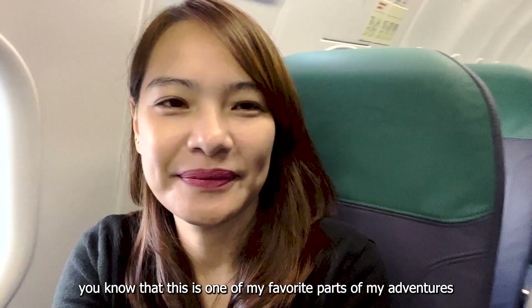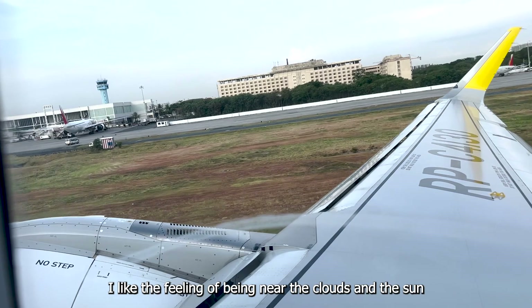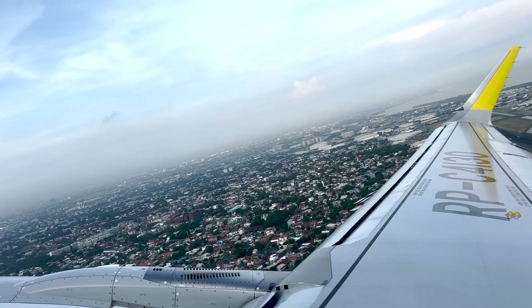Of course, there has to be a plane ride and take-off shot because if you've been watching me, that's one of my favorite parts of any adventure — the take-off. I love the feeling of being so close to the clouds and the sun. When I'm on the ground, it feels so hard to reach them. But when I'm on the plane and we're flying, it feels like I'm already among the clouds. Such a wonderful feeling.